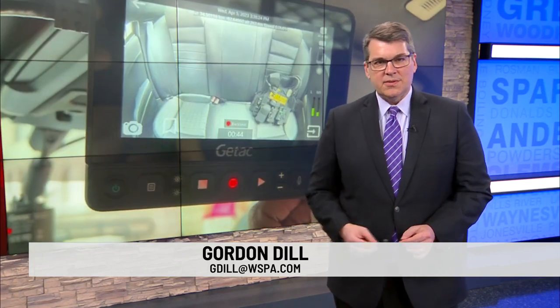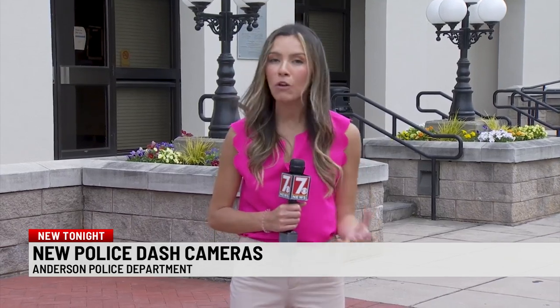The Anderson Police Department has a new tool at its disposal. 7 News' Chloe Salsameda looks at what they're installing in those cruisers. The Anderson Police Department has received a nearly $300,000 grant to install new dash cameras in their cars. They say they will help them better record their interactions with the public.